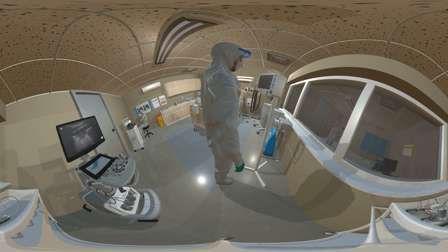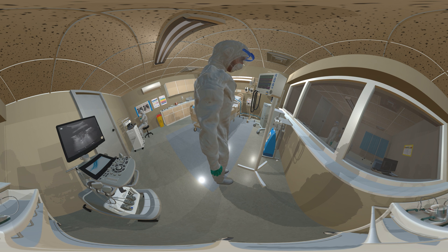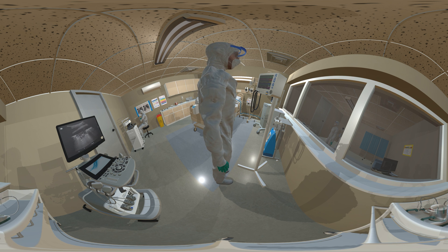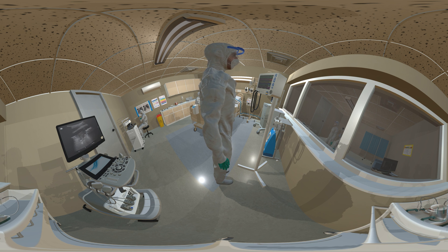Disposable gloves must be worn when exposure to blood and/or other body fluids is likely, including equipment and room decontamination. Gloves must be disposed of immediately after finishing a procedure and each patient contact, followed by hand hygiene.